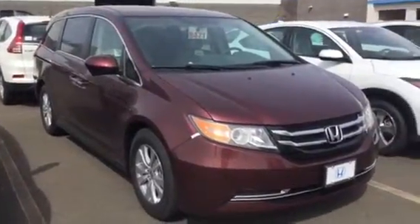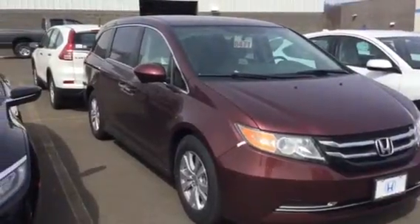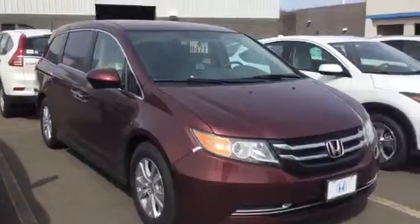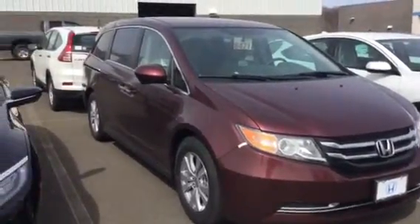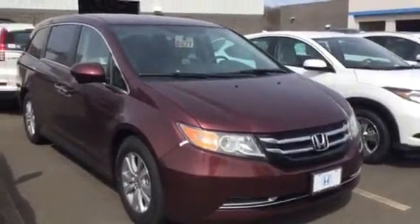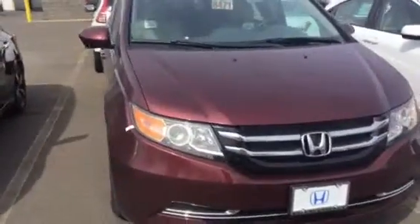We're starting here with the Odyssey EX. I know you appreciated the features in that vehicle, especially the amount of cargo space and passenger room. It's a great minivan — I generally refer to it as the Cadillac of minivans. I want to do a quick walk around of it and then we'll proceed on to the CRV.